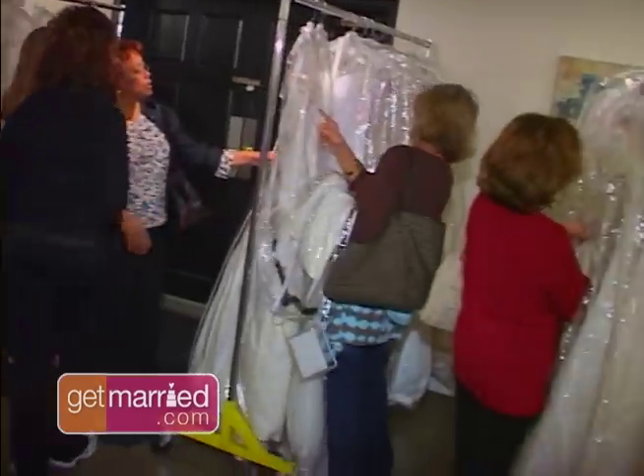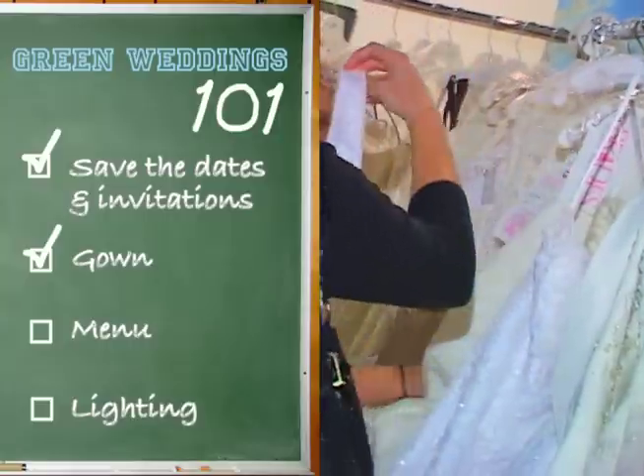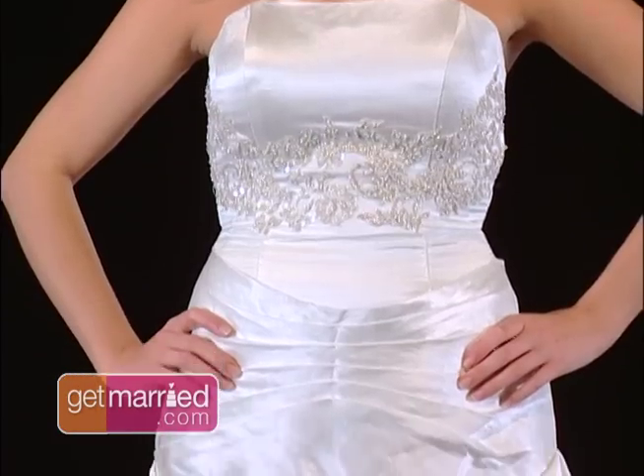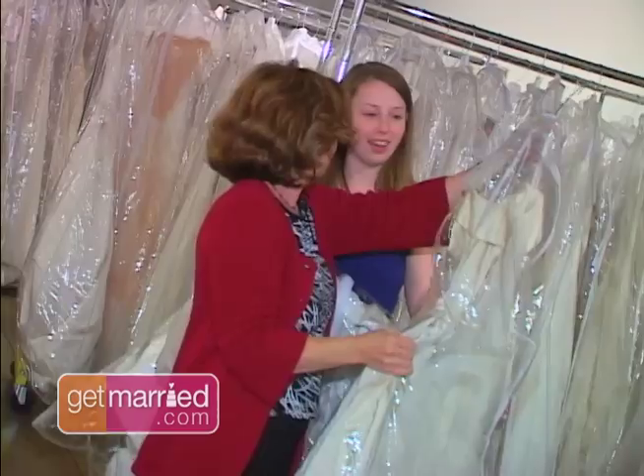There are actually a lot of ways to have an eco-friendly gown. The easiest way is to buy it once worn. But you can also get a dress that's made from an environmentally friendly material, like organic cotton or hemp or hemp silk blend. No matter what kind of dress you get, you can donate it after the wedding.